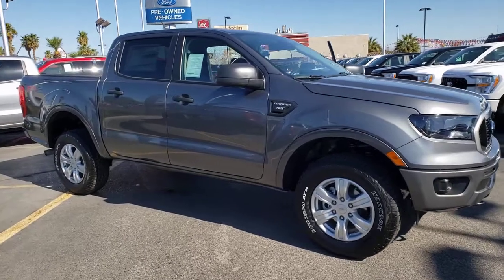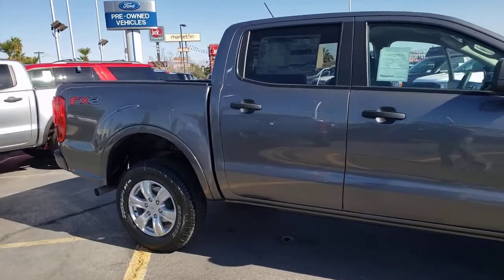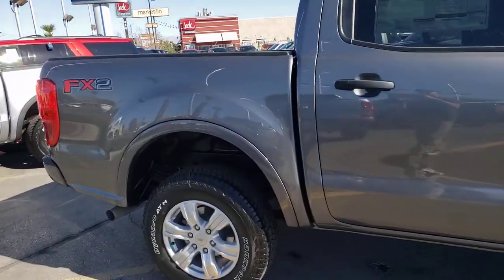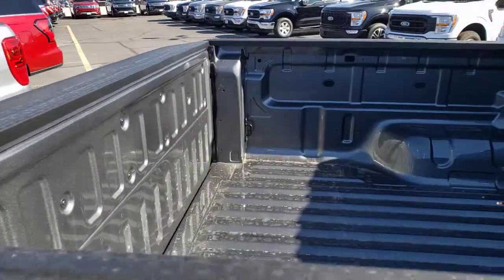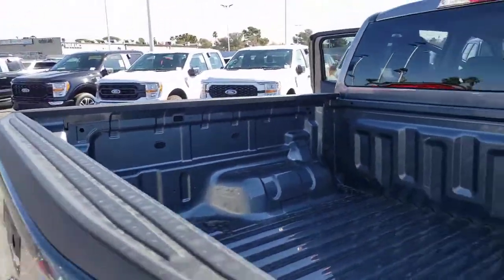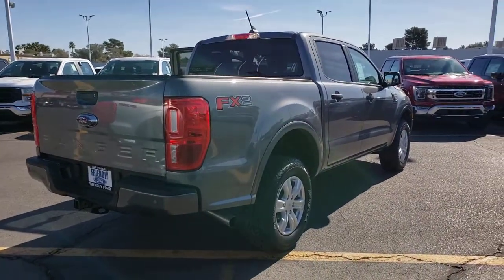Enjoy the view of this 2021 Ford Ranger — the midsize pickup that's both smart and tough. With features like smart terrain management and driver assist tech, straightforward controls, and a rugged, dependable build, this truck helps you make the most of your outdoor lifestyle.